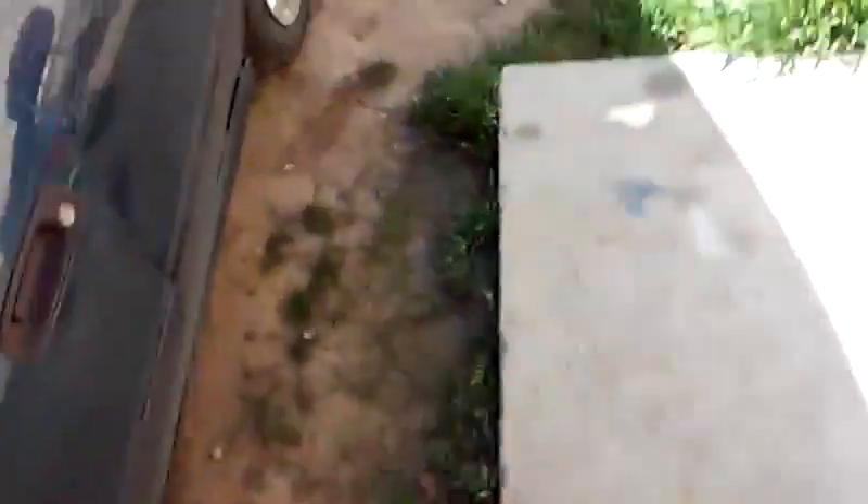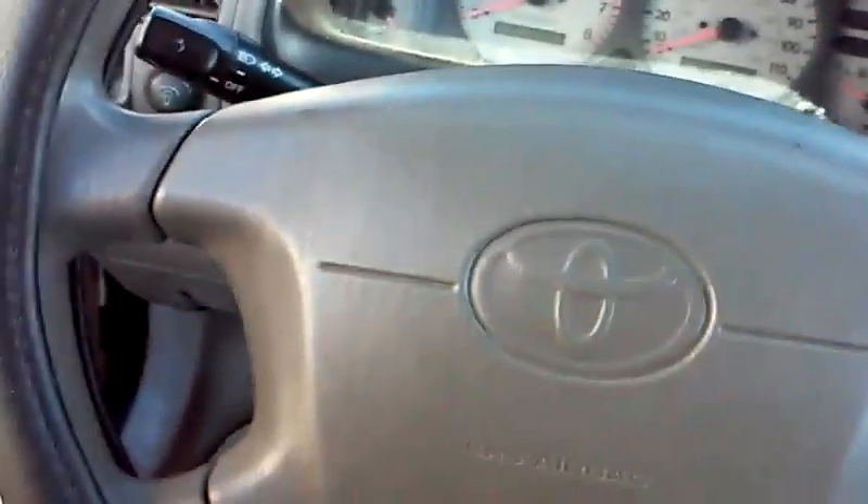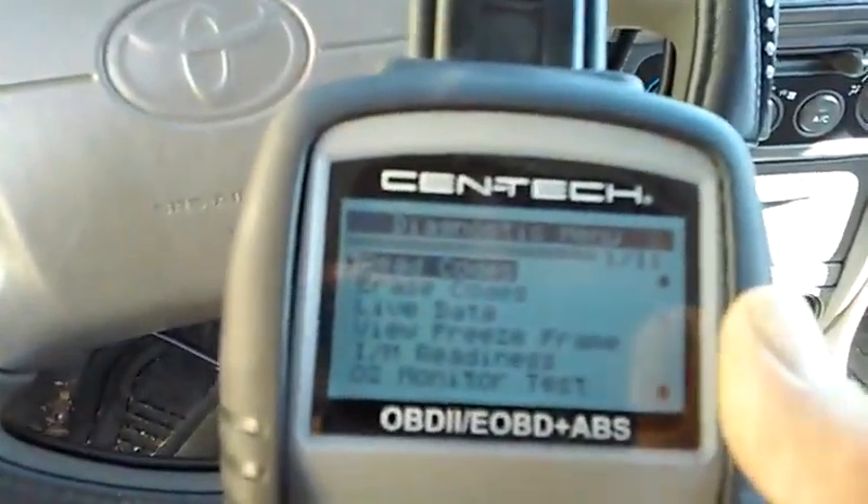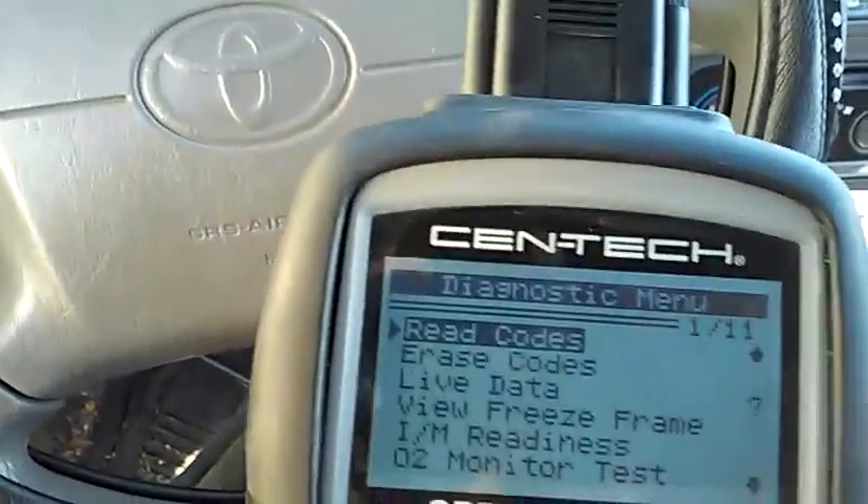I also gathered what I call freeze frame data — in other words, the one code that set the computer off and caused it to turn the check engine light on. I've got my OBD2 set up here and we are going to check our freeze frame.